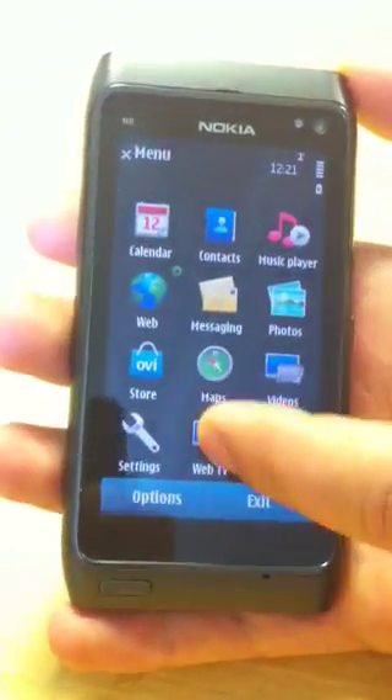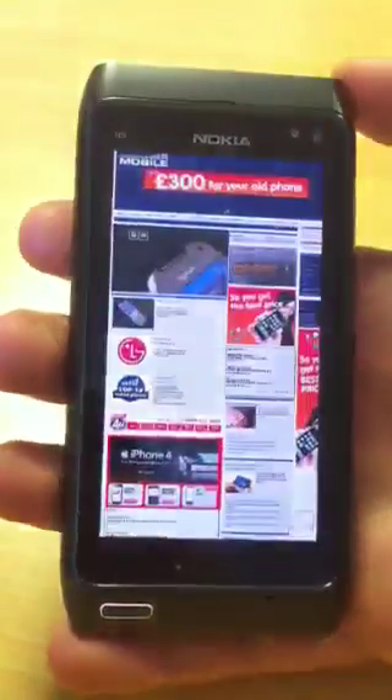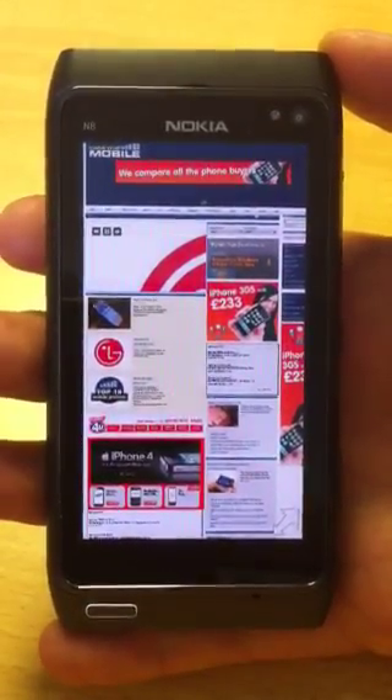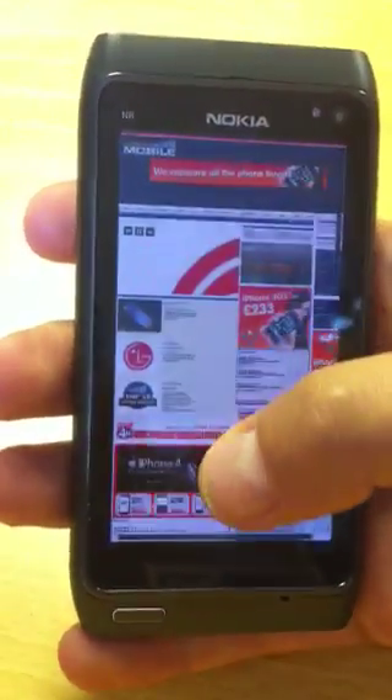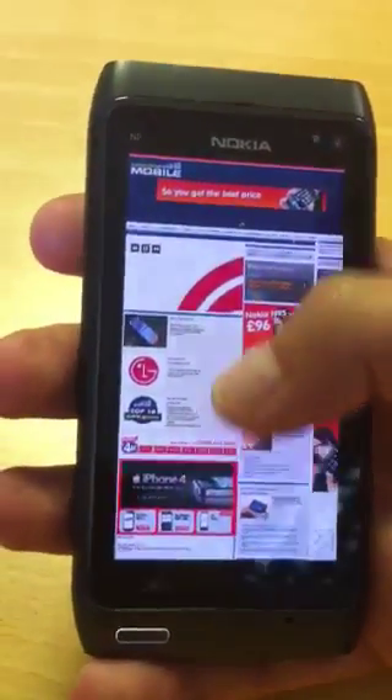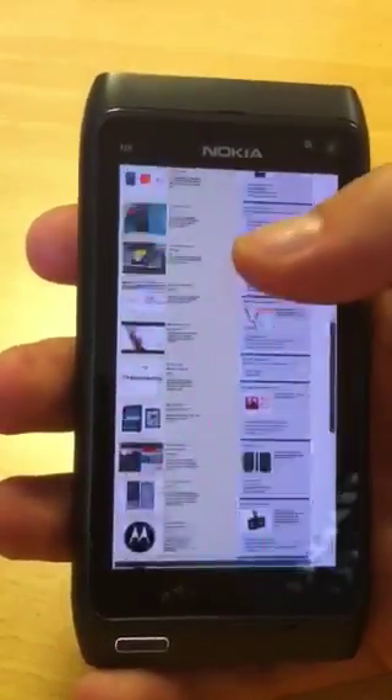You can see you've got the menu here. So if you go into web, this browser does have full flash support. It's not 10.1, but it's pretty comprehensive. And as you can see, it displays the Know Your Mobile website pretty much in its entirety, and this is a flash website as well.